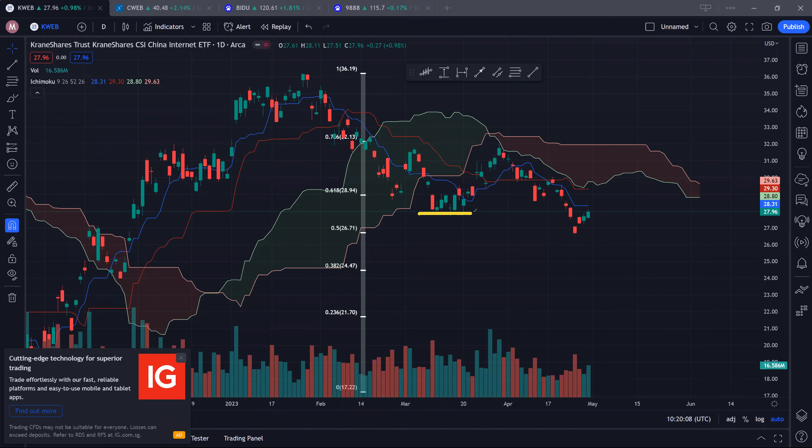For KWEB shares, you can see that we actually broke down this critical level of support at around $28, so that is not really a good sign unless we are able to climb back up quickly. From a low of $17 to a high of $36, after 61.8% at $28.94, we're looking at 50% at $26.71.